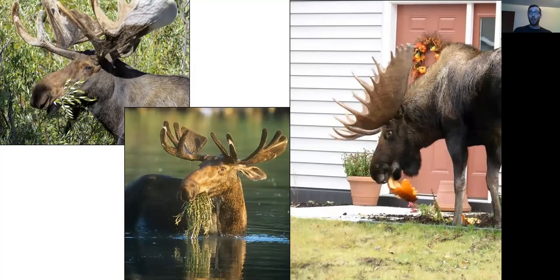Another thing that moose need to survive is food. Here you can see a couple of examples of moose eating some of their favorite foods — a moose eating a willow branch or some plants that grow in the water, or in that picture on the right, a moose eating a pumpkin. Generally they don't eat pumpkins off your front porch, but moose do need food to survive and will eat what's available to them.